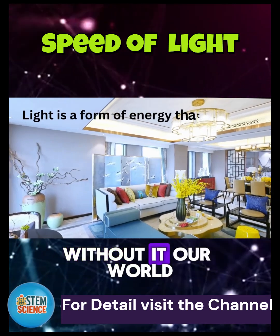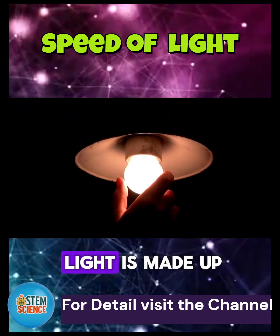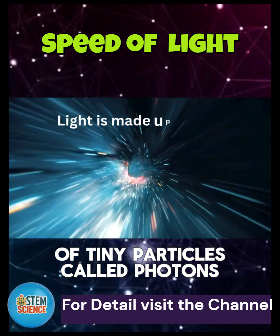Light is a form of energy that helps us see things. Without it, our world would be pitch dark. But did you know? Light is made up of tiny particles called photons.